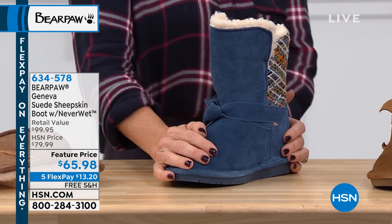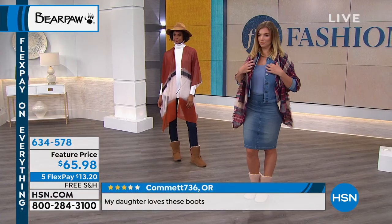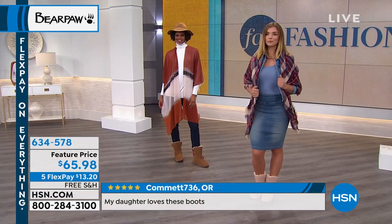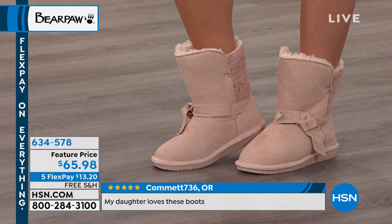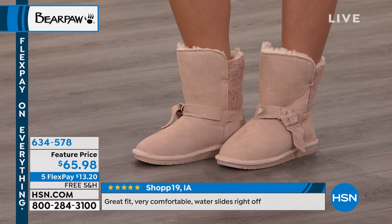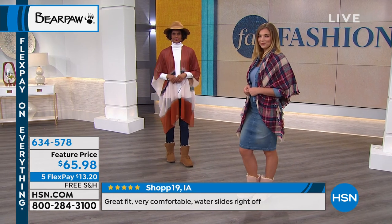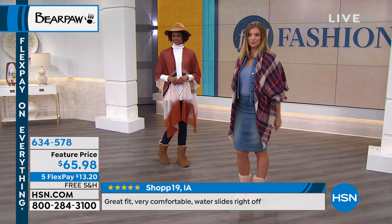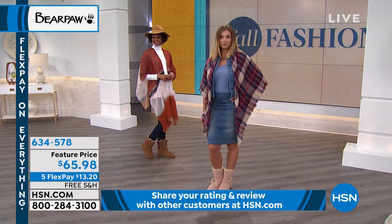The Geneva is available in sizes 6 through 12, whole sizes only. If you're a half size, bump up a size. Let's go over the colors. The color you're seeing — the blush is the most limited.